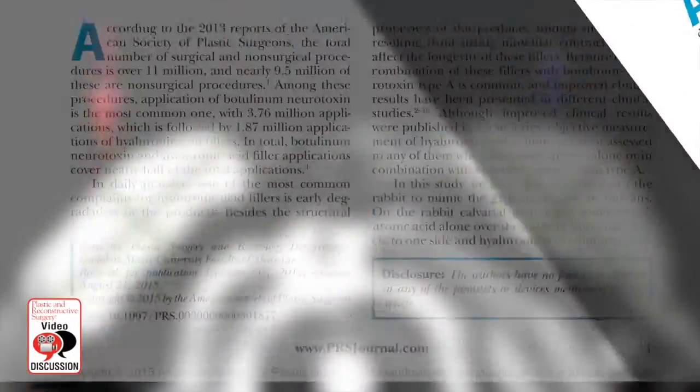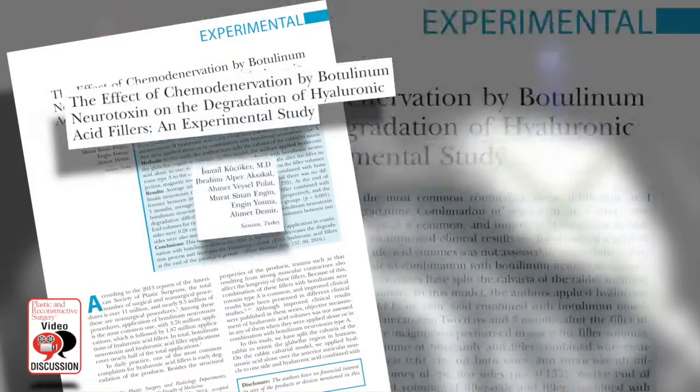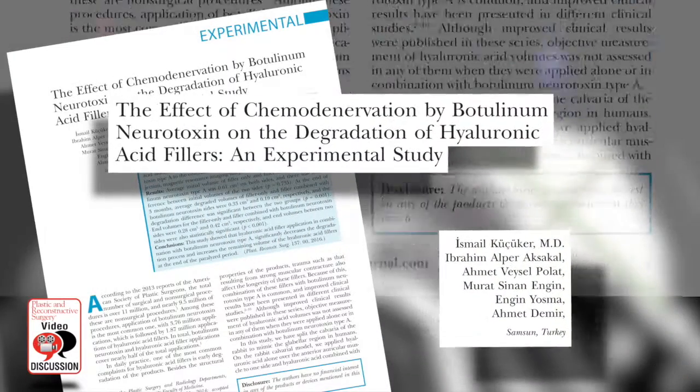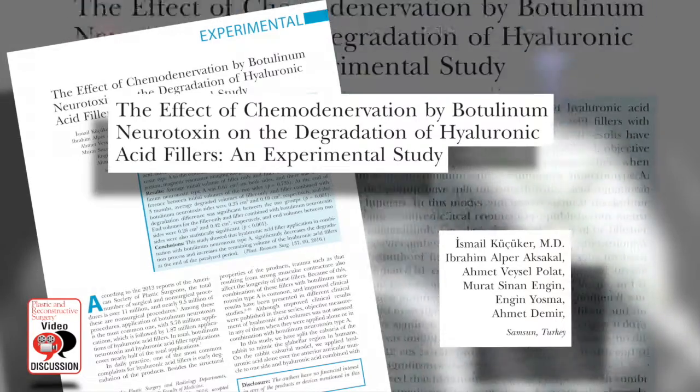Hi, I'm Steve Fagan, an oculoplastic surgeon from Boca Raton, Florida, and I've been asked to review this very important article that we published in the Journal of Plastic and Reconstructive Surgery. The article, 'The Effects of Chemodenervation by Botulinum Toxin Type A on Degradation of Hyaluronic Acid Fillers,' an experimental study by Dr. Koukaker and his associates in Turkey, is an important article I believe that corroborates what we see in our clinical practices.